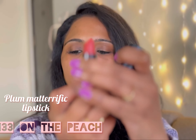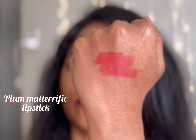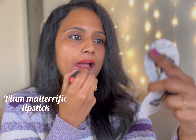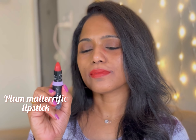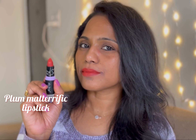Next up is shade 133 On the Peach. This is a very pretty, bright peach color. It is slightly darker than the previous peach shade 122 Peach Please, but it is going to be a very bright peach and it's going to look really pretty on every skin tone.